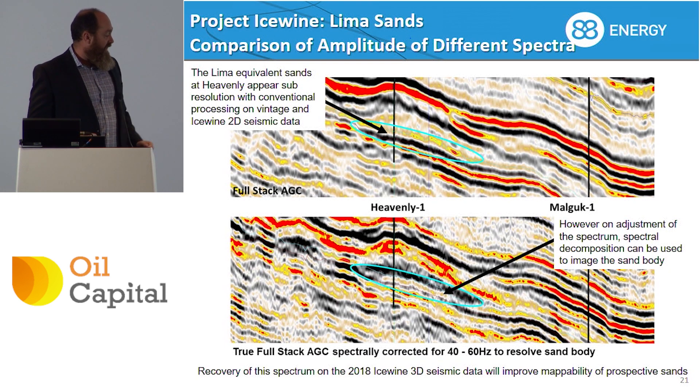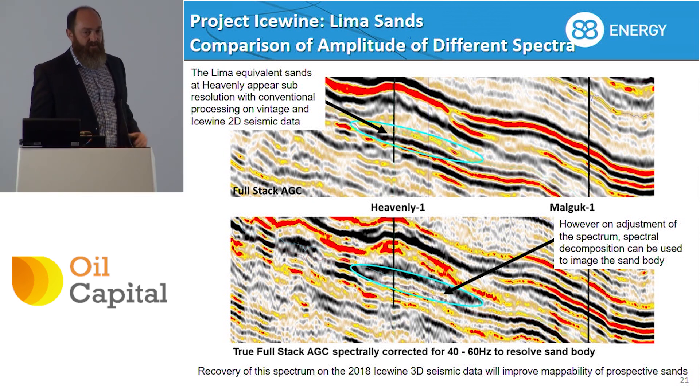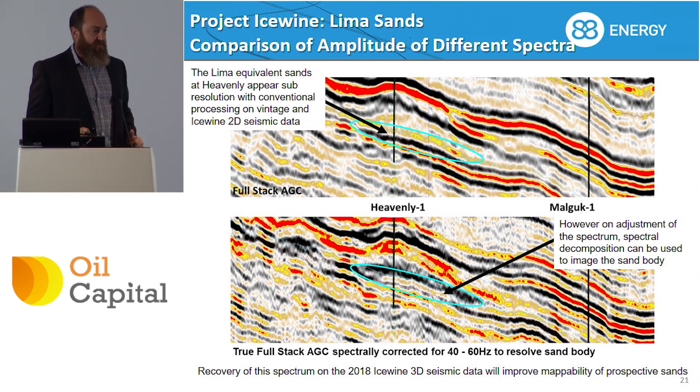Similarly, by taking a slice out of the full stack AGC, we can now resolve on the reinterpreted data where we see these sand packages — whereas on the old data you could not see these at all. With the 3D it will become much higher resolution.